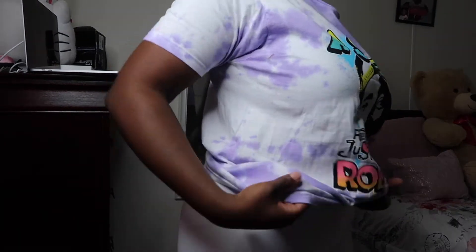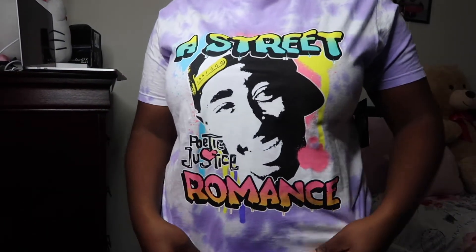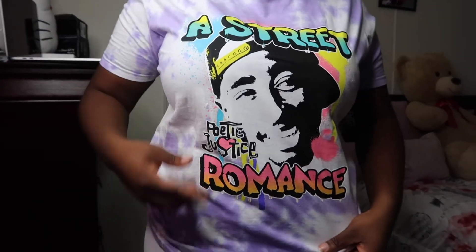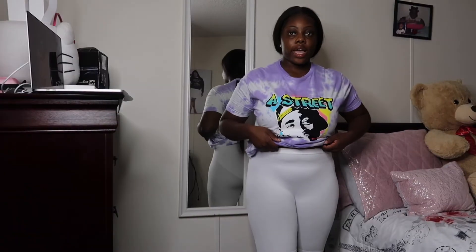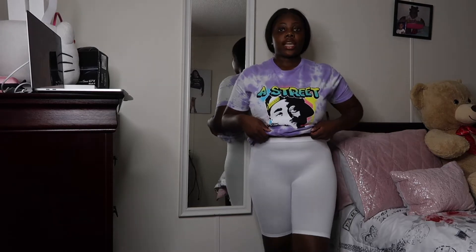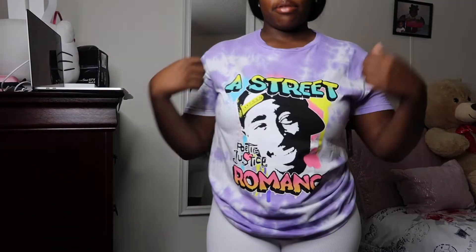I have on this Tupac shirt — the color is purple. I think right here it says 'Poetic Justice.' I paired it with these white biker shorts, just like the black ones. And the last item I have for this haul says 'If you don't pay my bills' — and that goes for you boys. If you don't pay my bills, I'm going to need y'all to be quiet.